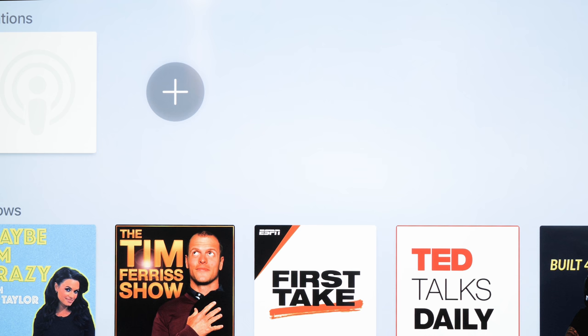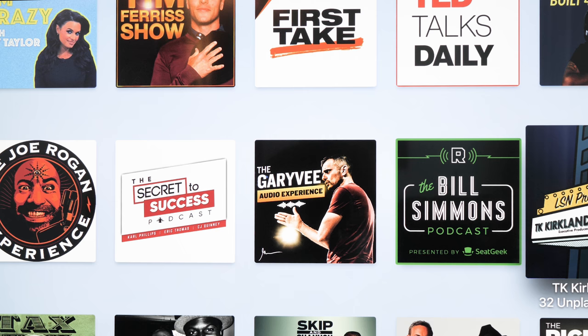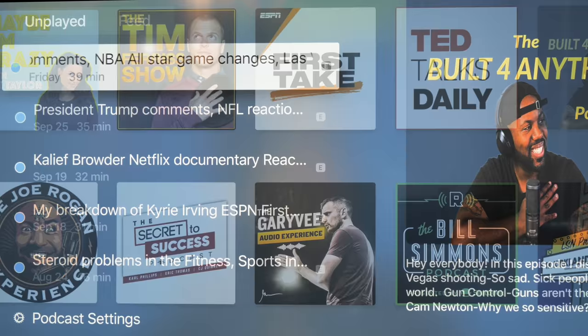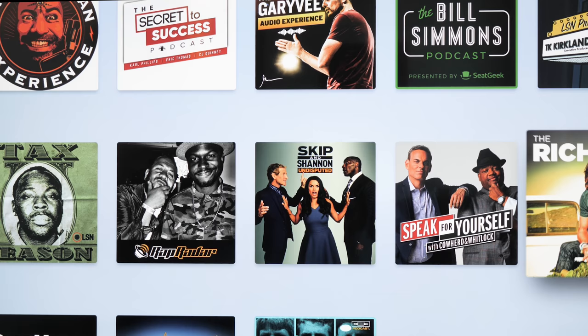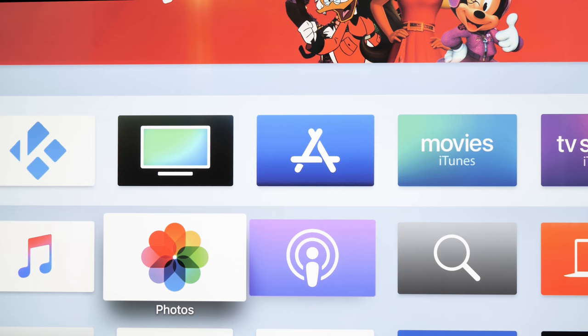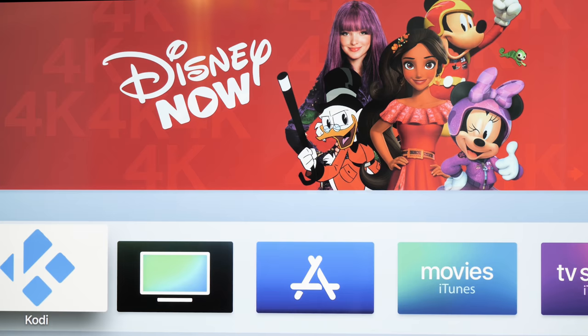So you see these are some of the podcasts I have on here. Oh — who's that guy? Make sure you follow that podcast. Let me back up. So you have that, you have your photos, your music. And there's the Kodi right there, as you can see.